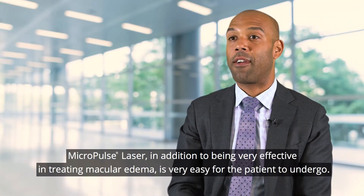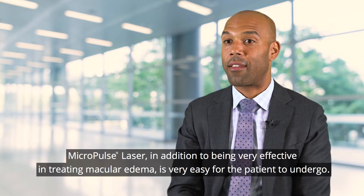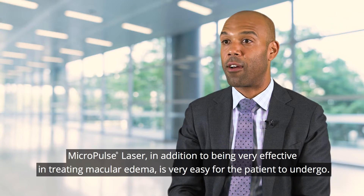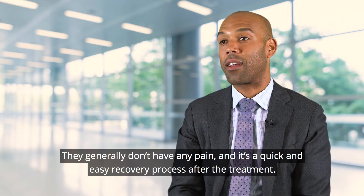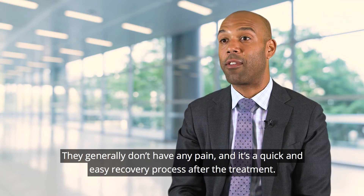Micropulse laser, in addition to being very effective in treating macular edema, is very easy for the patient to undergo. They generally don't have any pain, and it's a quick and easy recovery process after the treatment.